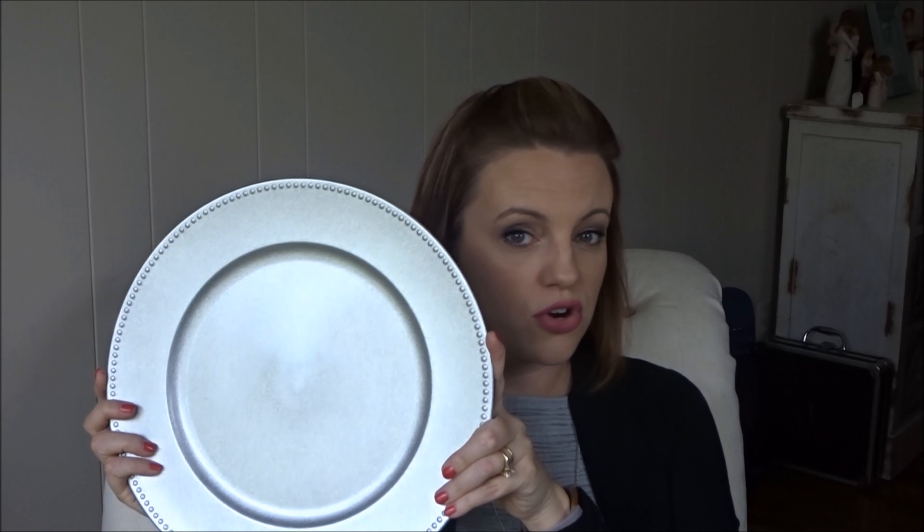The last thing from Dollar Tree was these chargers. I picked up six in silver. I love chargers and if you go to Michael's even on sale they're pretty expensive. Usually I see gold ones at Dollar Tree and I've seen white ones before, but I thought these silver ones would be good for a tablescape and we have six chairs, so I picked up six.